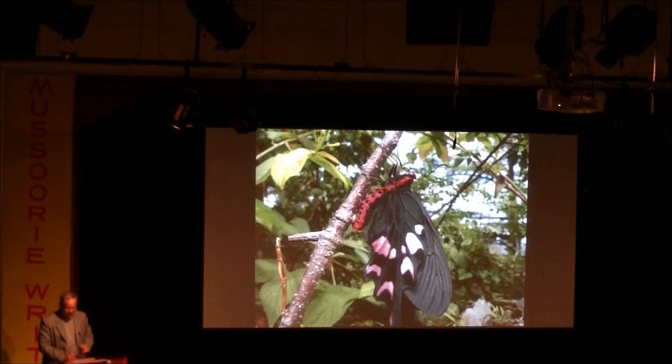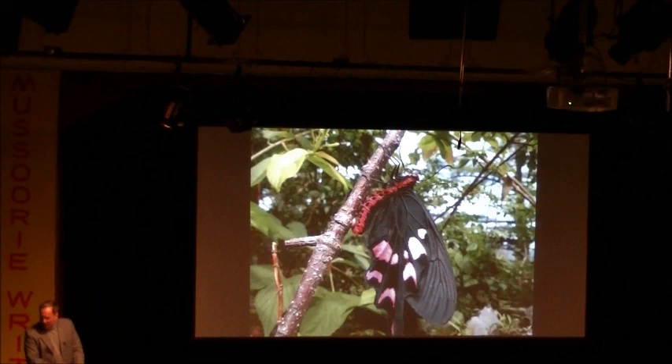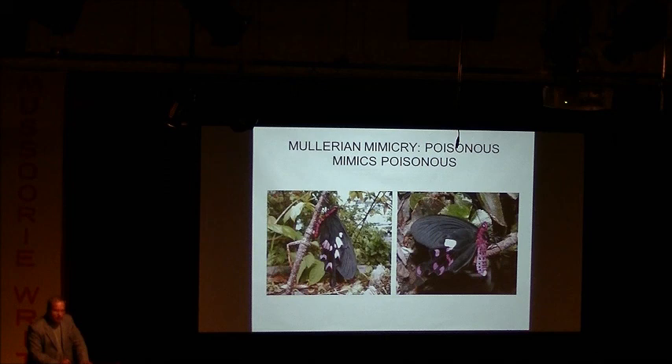They've adopted various strategies. They have managed to take poisons from their food plants and store them in their bodies. So if anyone makes the mistake of catching and eating one of these butterflies, they'll get a bad surprise. Some store aristolochic acid, which makes you very sick but won't kill you. There are some moths that actually manufacture hydrogen cyanide and carry it with them — if you put them in a jar containing potassium cyanide, it has no effect on them whatsoever. There is a way of surviving potassium cyanide; we just have to figure it out.